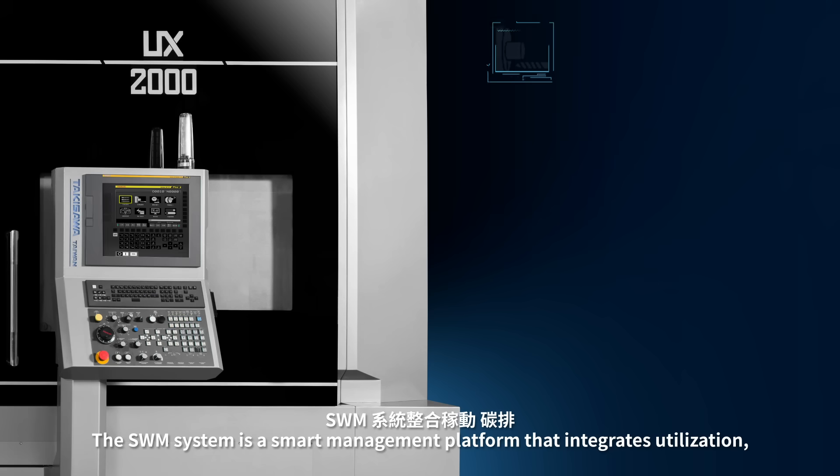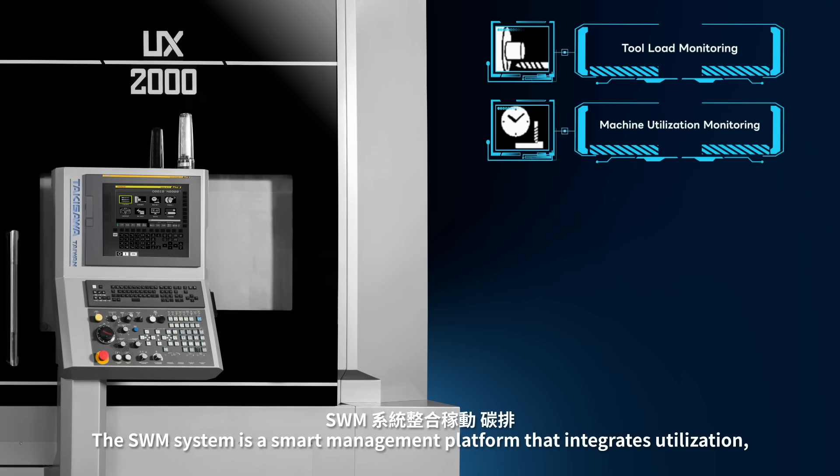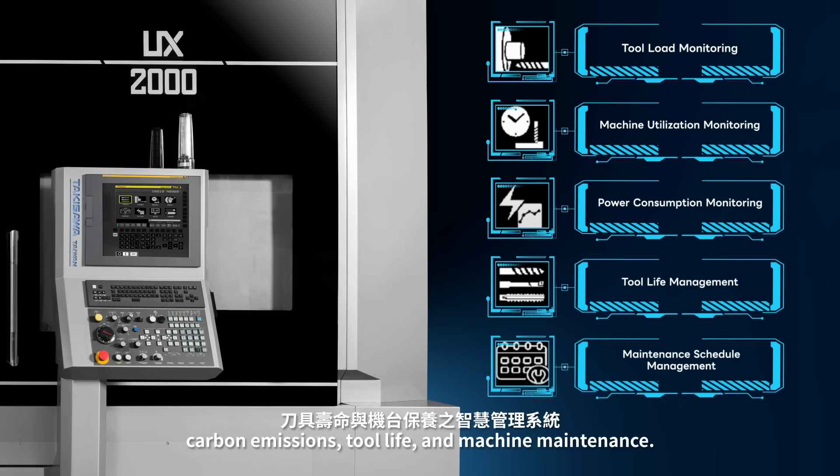The SWM system is a smart management platform that integrates utilization, carbon emissions, tool life, and machine maintenance.